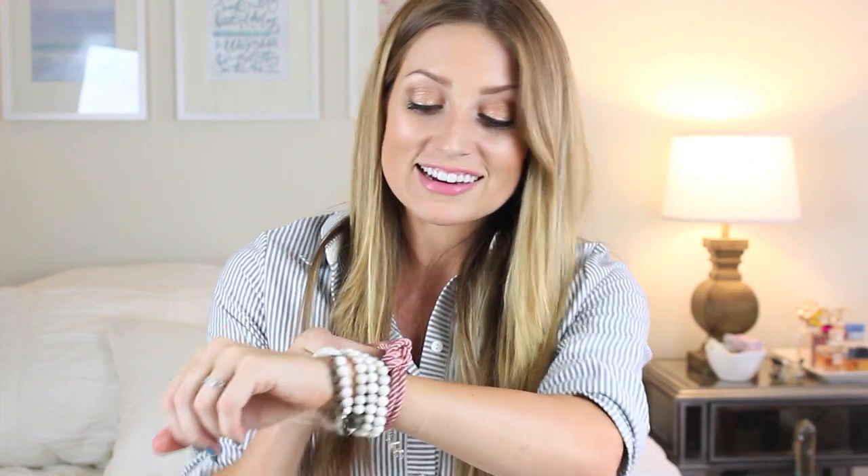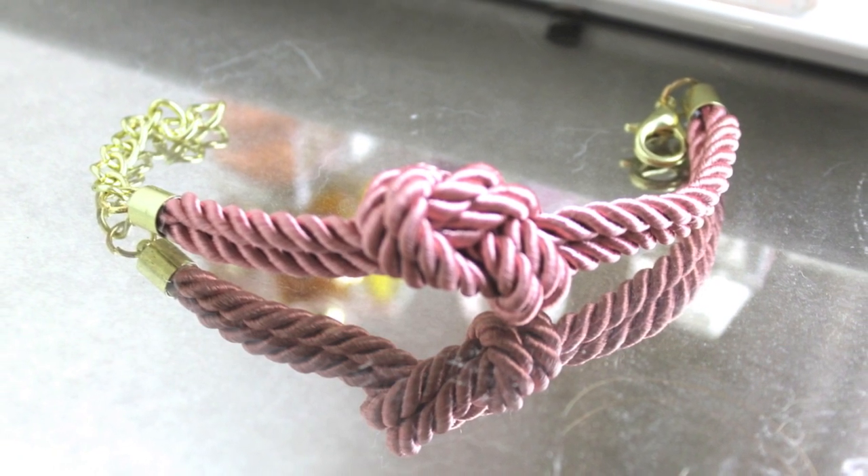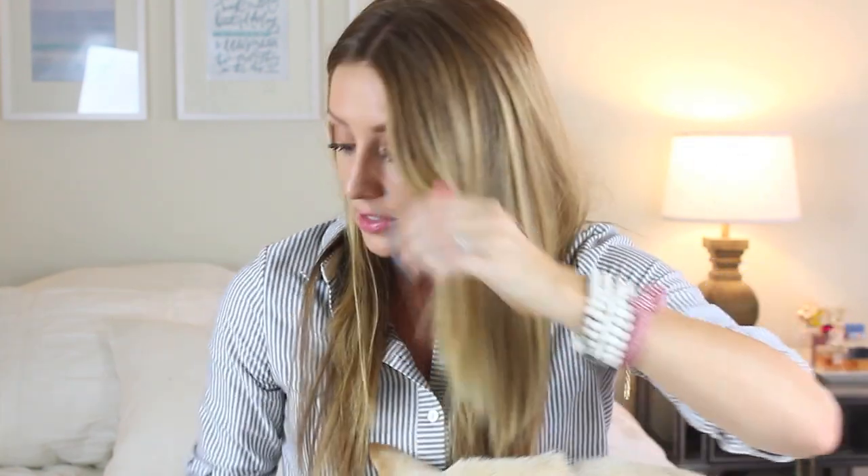The next bracelet I've been loving is this knotted bracelet. It's like a fabric knotted bracelet, and it's by Pop Basic, which is like you get three pieces a month and they all kind of go together. So this shirt goes with it too, and I didn't even plan on wearing them together — it just kind of happened. But I think it's just so cute. I just love the knot and it kind of goes with everything. So I've been loving this bracelet.